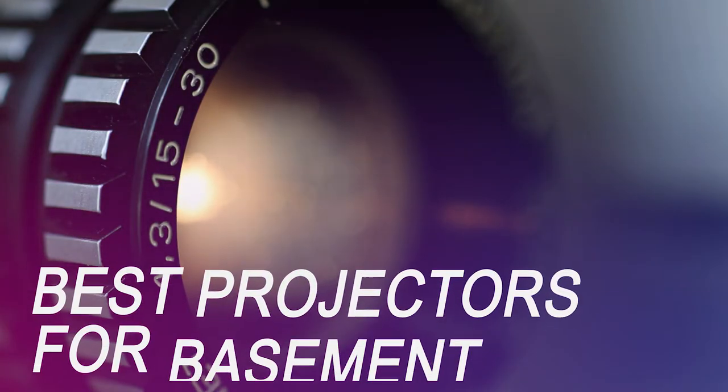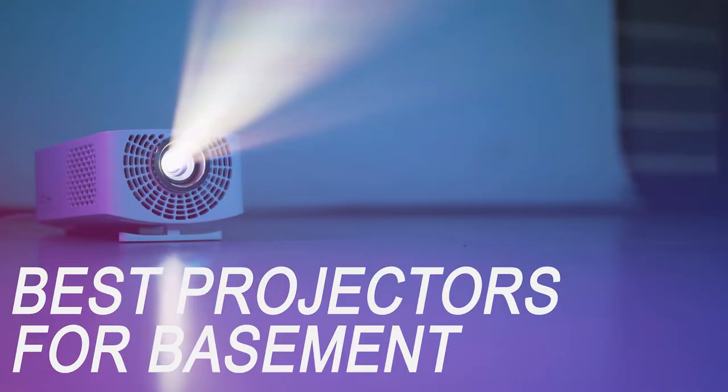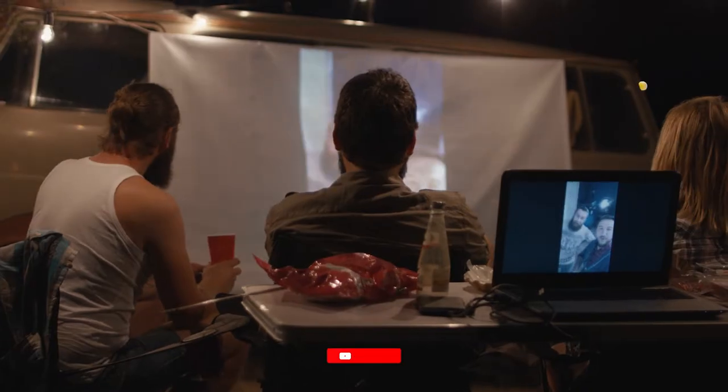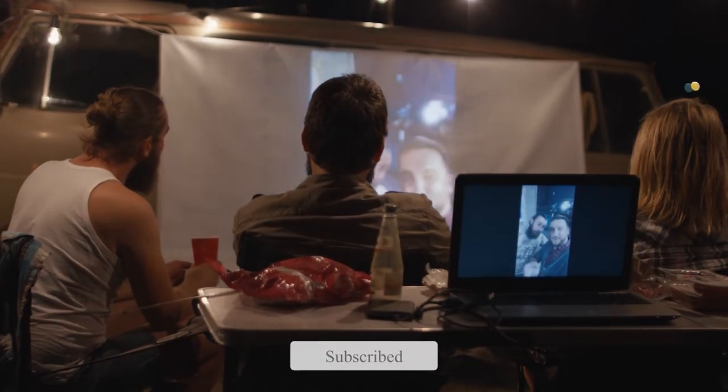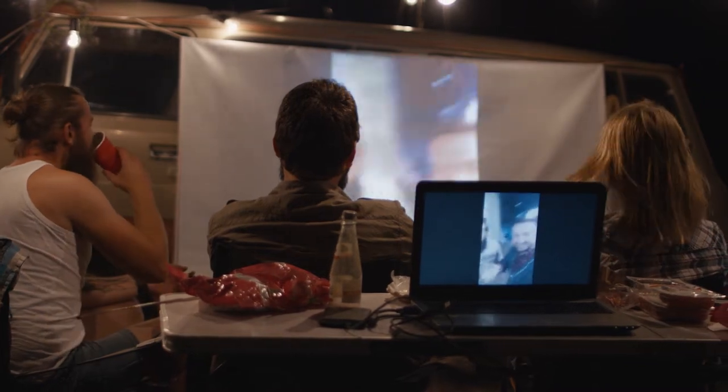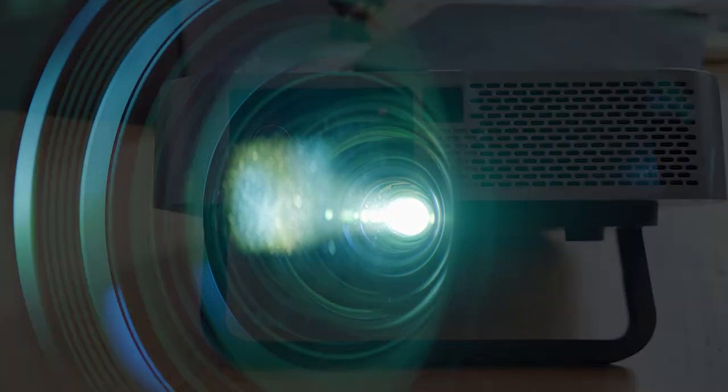Because of recent events in the world and the new affordability of home projectors, there's hardly a need to go to the movies anymore. For less than $1,000, any movie buff can set up a cinema-quality projector system in their own home in less than an hour. If you're on the market for a new projector for your basement, we've got you covered — whether you're looking for the budget option or the greatest one, so let's get started.